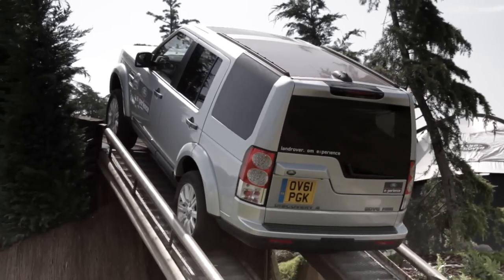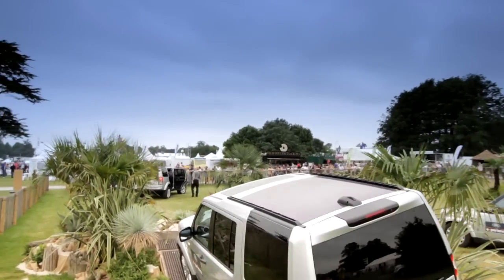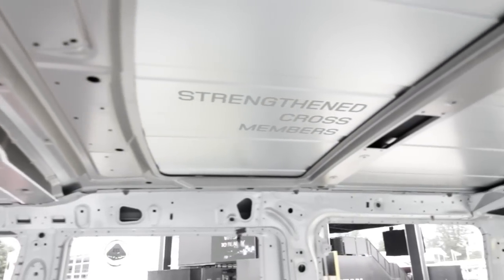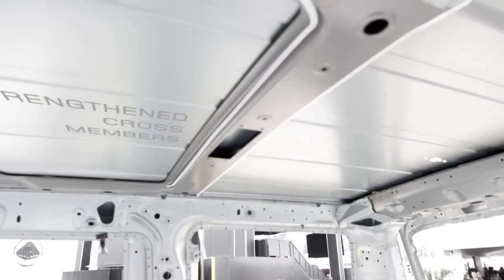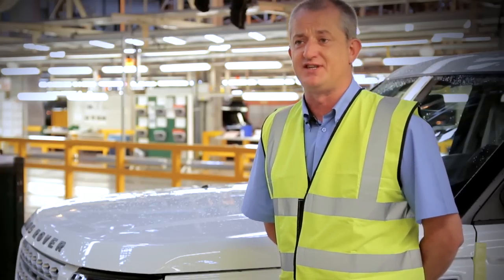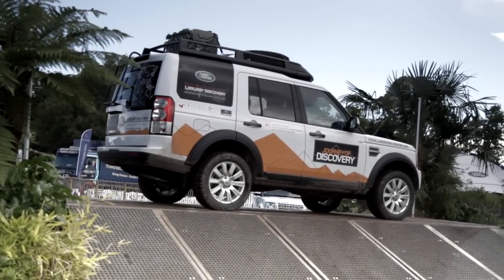We've got three sunroofs on this vehicle and a pan roof at the back, so everybody can experience where they are and what they're doing in the vehicle. Having three sunroofs and a pan roof, we obviously need to make sure it's strengthened. We've got strengthened cross members in the roof, and the glass on the vehicle is equivalent to a mechaframe vehicle — it's above safety standards to make sure everyone is safe. It's what we call Discovery standard.